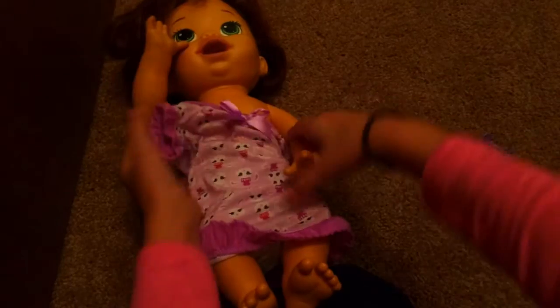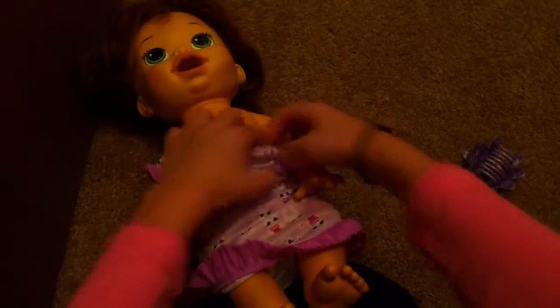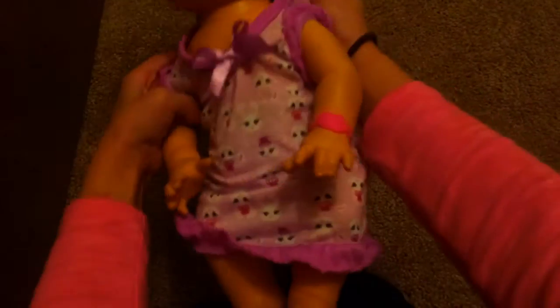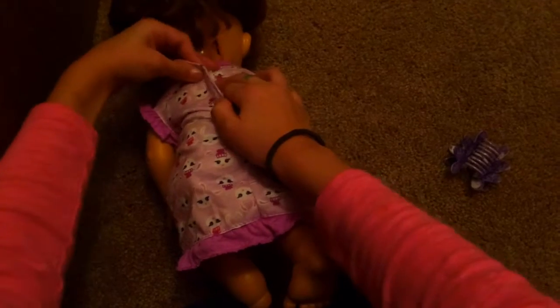Don't mind the little mark on her face — she was actually from a garage sale. I lost my other one that looked just like her, so I was really missing her. Then I saw her at a garage sale for three dollars! I'm trying to save up for another Baby Alive because I want to have a big collection. Since it's January, my birthday's coming up in like seven days — it's January 17th!